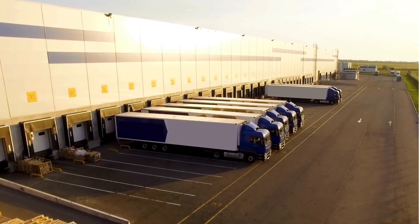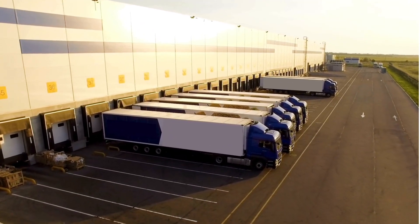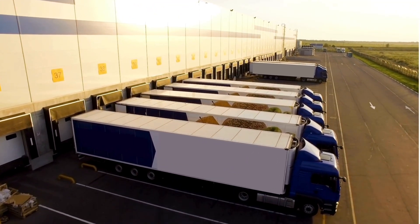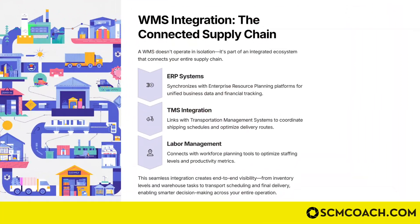Imagine your WMS optimizing the flow of product inside a warehouse while your TMS optimizes the flow of trucks, vans, and whatever form you're using to ship the product — these two systems have to talk to each other. Finally, the WMS also connects to labor management systems, because you are managing the human resource aspect within the WMS as well.